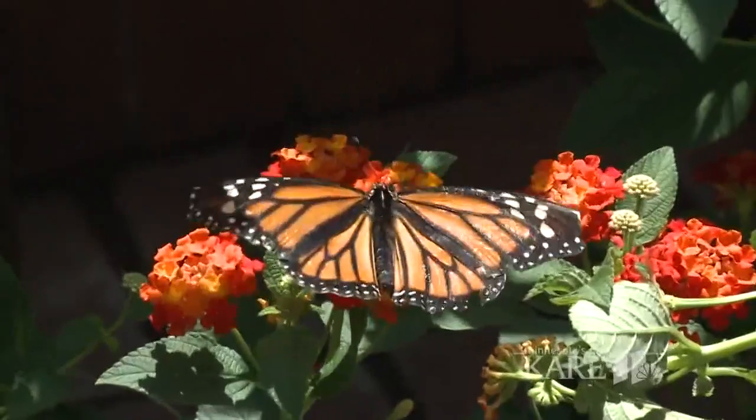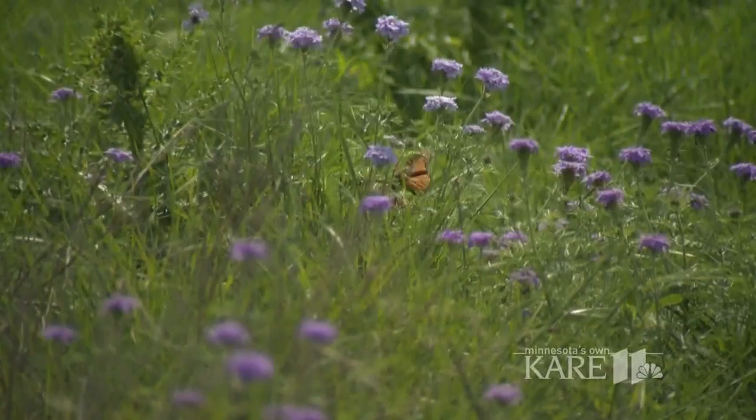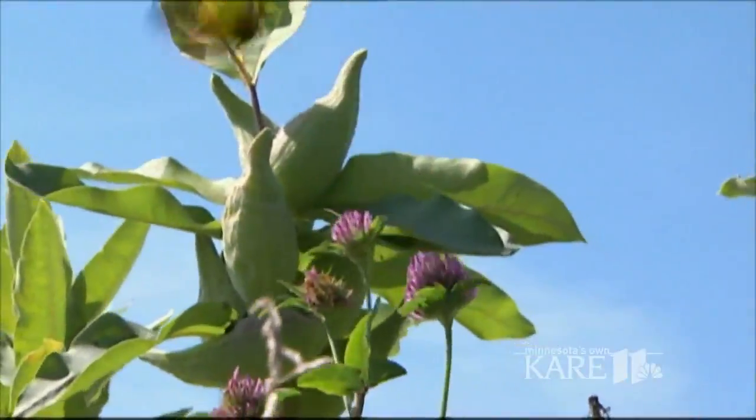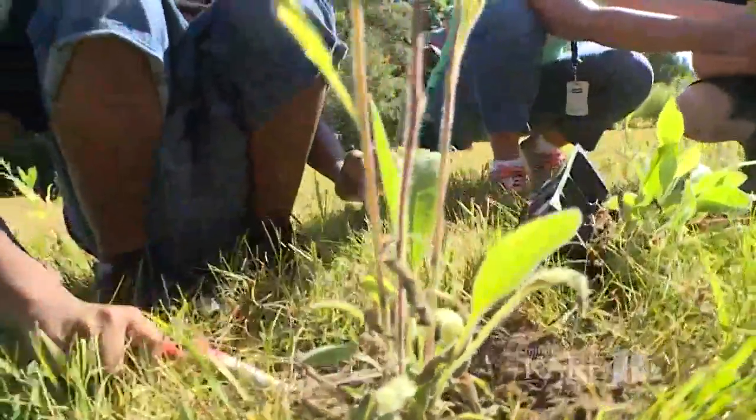The lowest count occurred just a few years ago in 2013-14, when there was 1.66 acres of habitat — the lowest population recorded. Kerr says the good news is last year they occupied about seven acres.